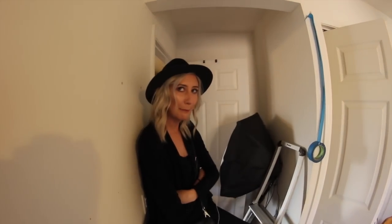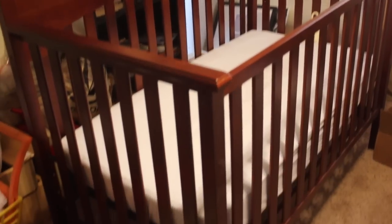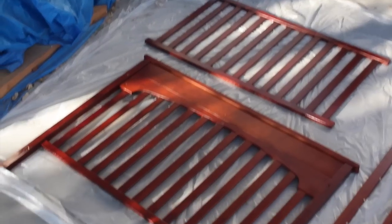It looks like a bomb went off. It does look like a bomb went off — not a very fit place for a baby. The only furniture from their room making it into the redesign was this crib and two shelving units, which were a very unfortunate green color. So we took the units apart, began to sand them and paint them all white.